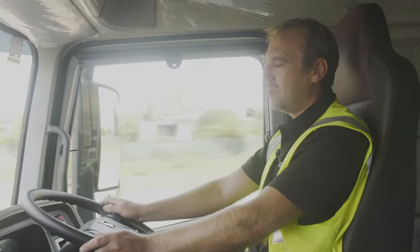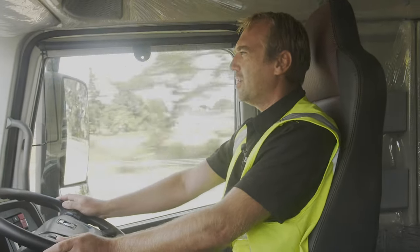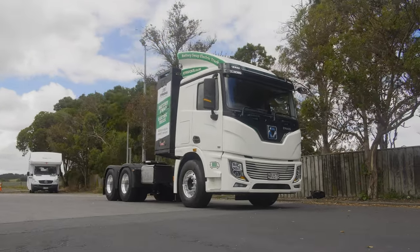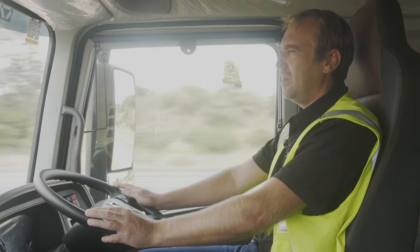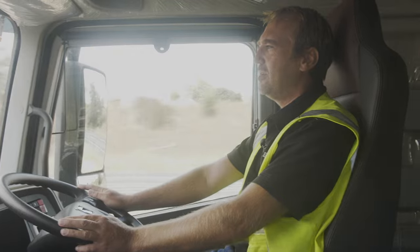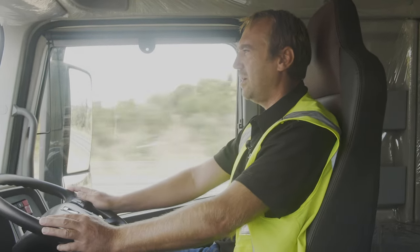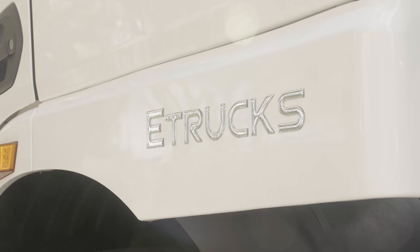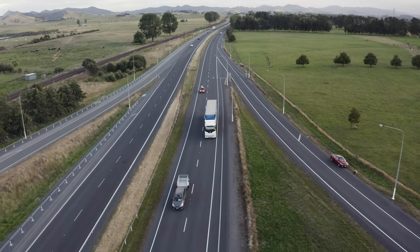Currently there are also no road user charges for our electric trucks up until 2025. The truck can easily be integrated into existing fleets, and we have clients already looking to do this — buy one truck and run it up against their diesel versions. It won't take long before they see the savings without all that fuel and associated costs.